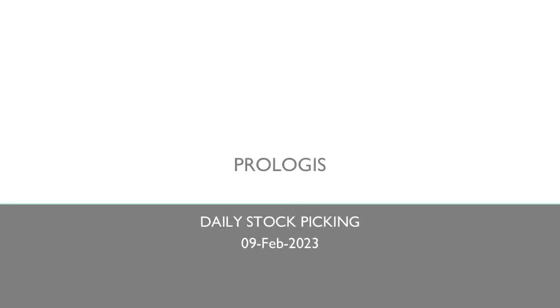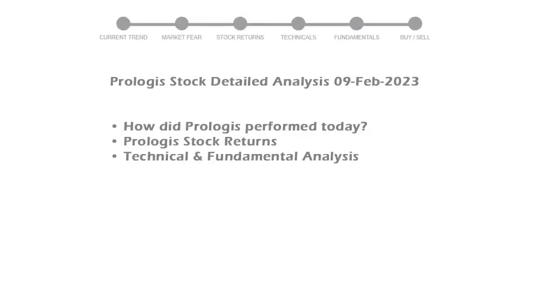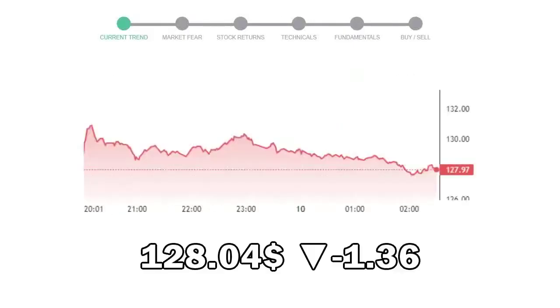We are looking at Prologis' stock today and its fundamental and technical signals. We will cover all these points for better stock picking. Prologis closed at $128.4, with a decrease of negative 1.36% in the last trading session.